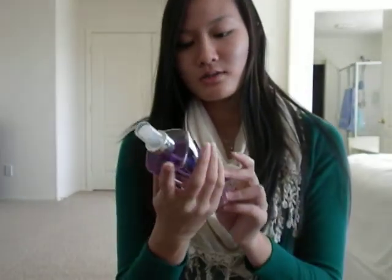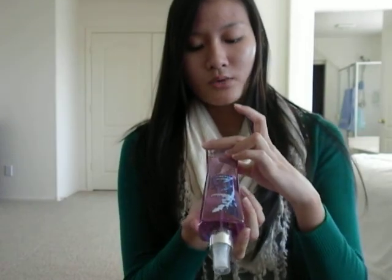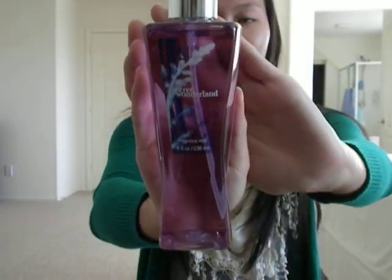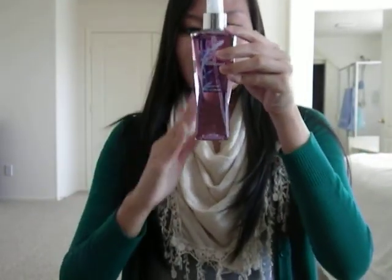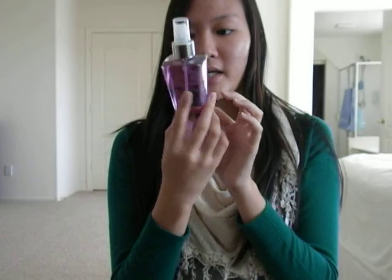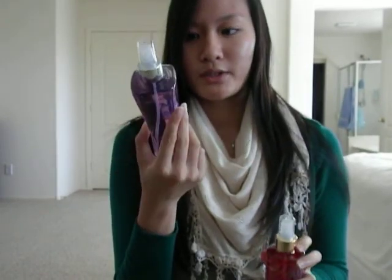And then I also got this one, which is also 75% off. This was originally $12.00, so it was $3.00. This is also 8 fluid ounces, although the shape is kind of weird looking. And this is Secret Wonderland. This is kind of a warmer scent — it's kind of like Bolly Mango but a little bit warmer, so I thought this would be great for the colder months, like wintertime. So I really do like this scent, too.